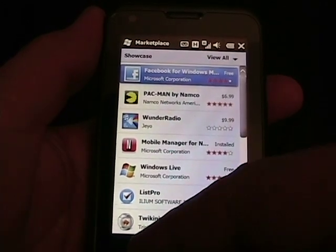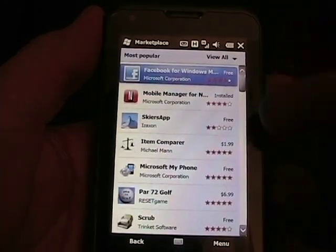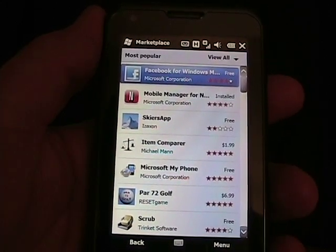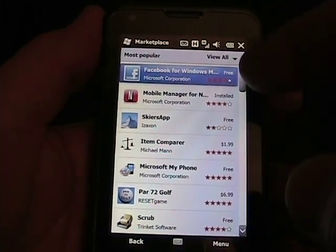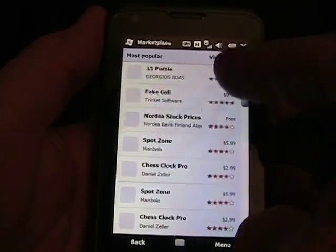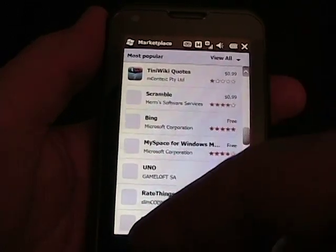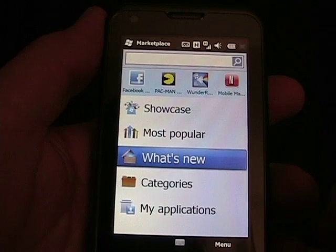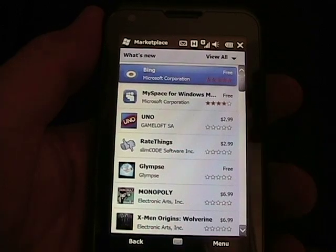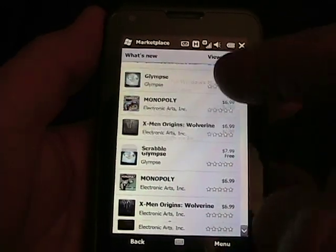I'll run through the different main categories first, and then we'll go into looking at application details. So most popular — we'll see there are most popular apps. I'm not sure how this is rated, whether it's the most downloaded, because it's not highest rated. It must be per the downloads of the application. Same kind of filters with paid, free, and that kind of thing. Then if we look at What's New, these aren't necessarily showcased apps — these are just the what's new apps. And there you can see some of those.